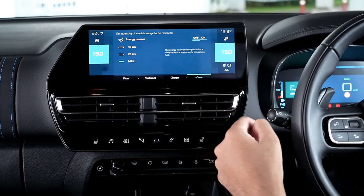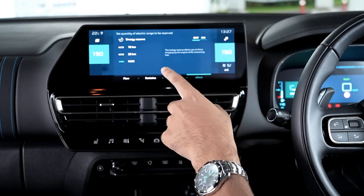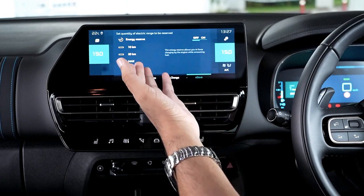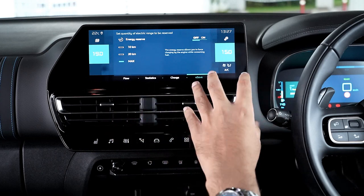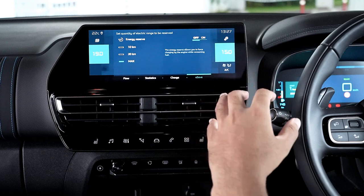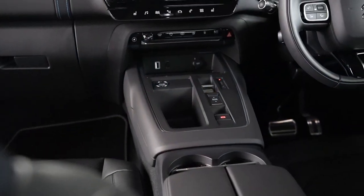In the E-Save menu, you can toggle between different energy reserves - choosing 10km of range, 20km, or just topping up the battery using your driving style. As it's a PHEV, you can plug it in and charge, but if chargers are harder to access, this is an easy way to top up your battery.